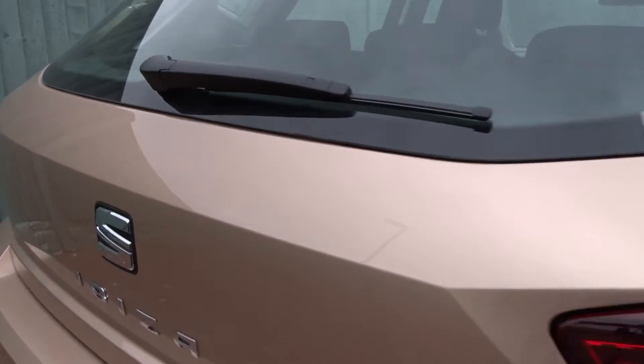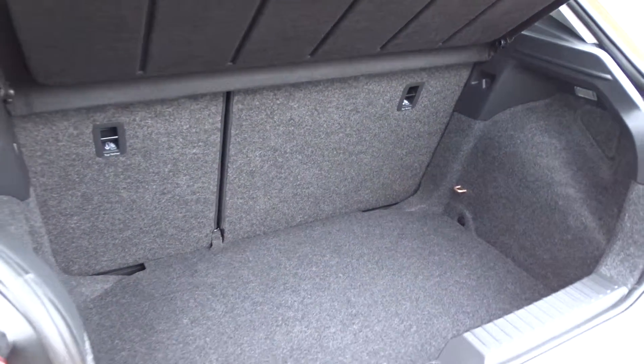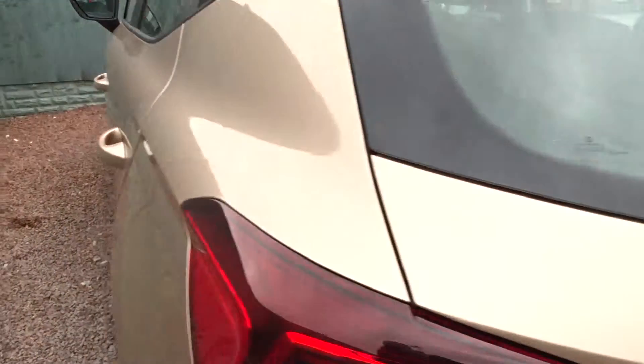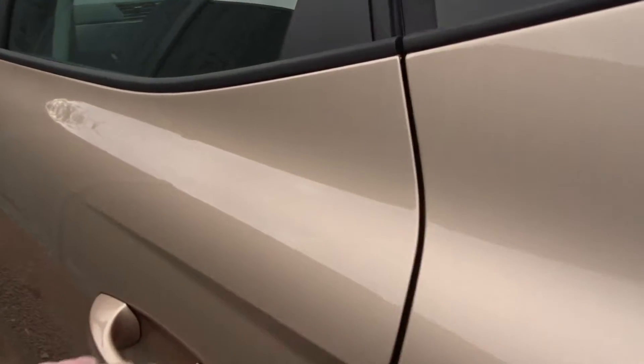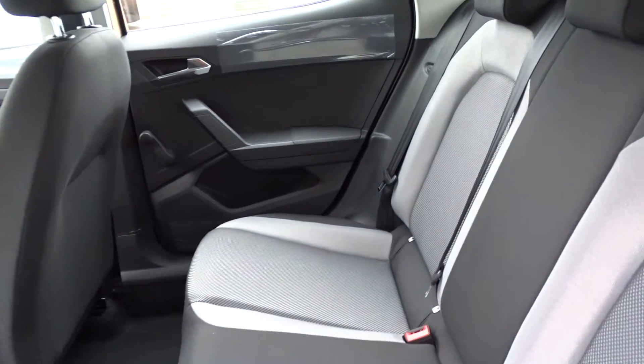It features Bluetooth device connectivity, satellite navigation, and lots more besides. It's got a really good sized boot area which comes complete with 60-40 split rear folding seats with Isofix fittings on the rear for extra security when fitting child seats. There's plenty of space in the rear for three passengers to sit quite comfortably.